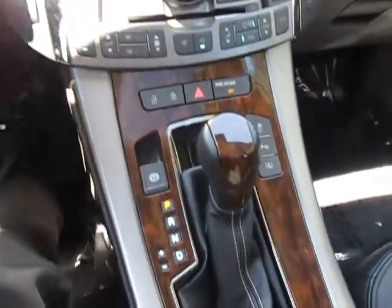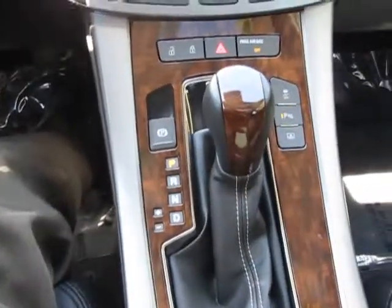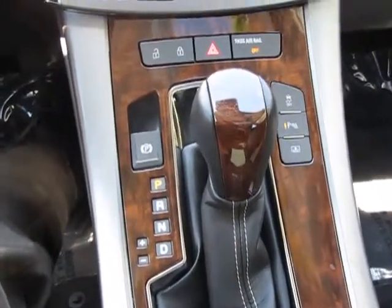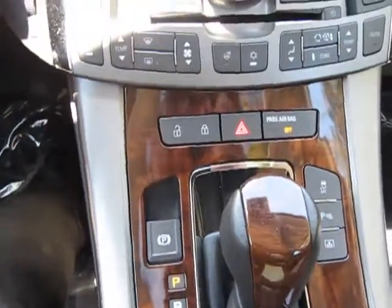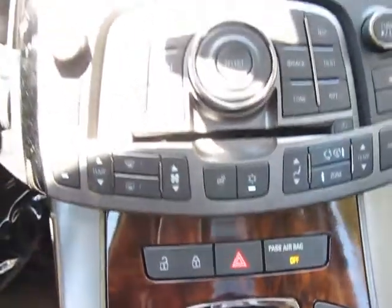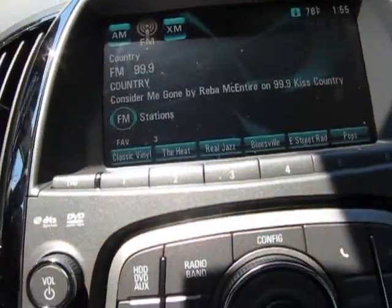As we swing across here, you're going to see our shifters, various controls for traction control, parking brake, lock and unlock buttons, our air conditioning, and our center controller for the unit here.